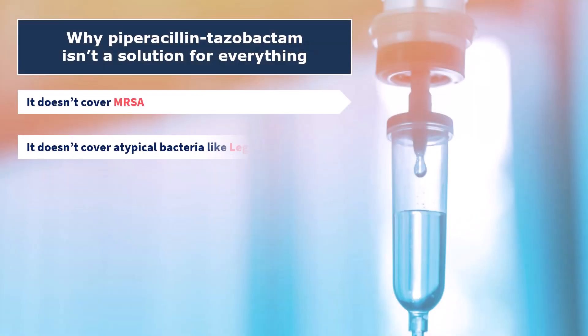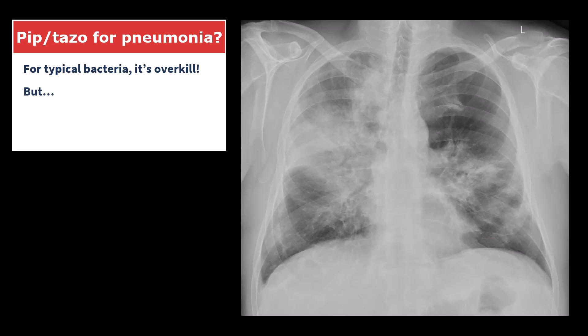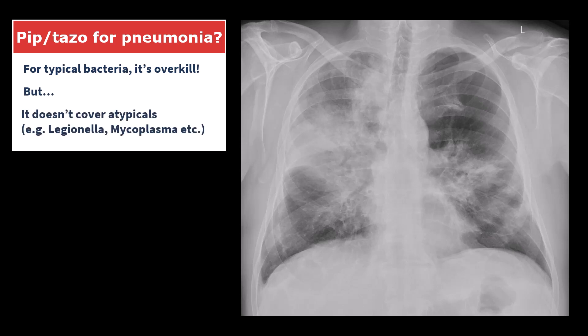Number two: like all beta-lactams, piperacillin-tazobactam does not cover atypical bacteria like Legionella. So if your patient does have severe pneumonia, piperacillin-tazobactam alone isn't enough — you should add azithromycin or another agent that reliably covers atypicals.